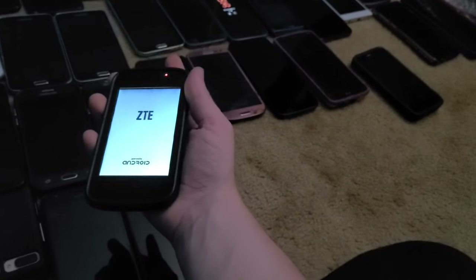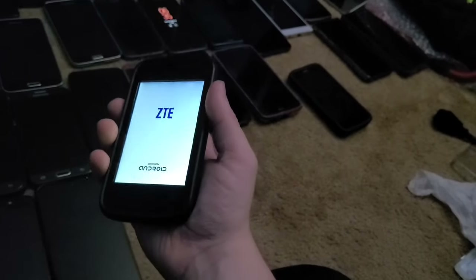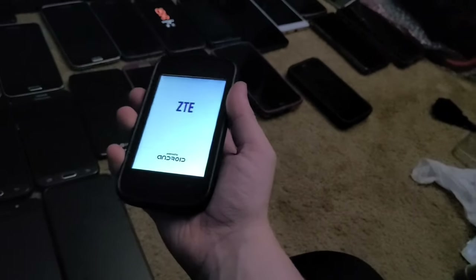Next is this ZTE Zinger. I got it from the Target bin back in 2017, and this thing works perfectly and holds a charge for a long time — similar to the ZTE Rolle 2, I haven't had to charge them much.